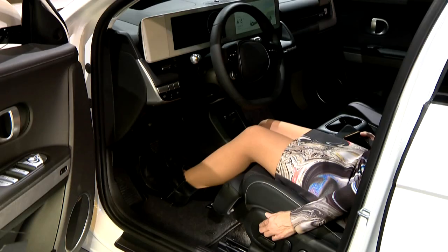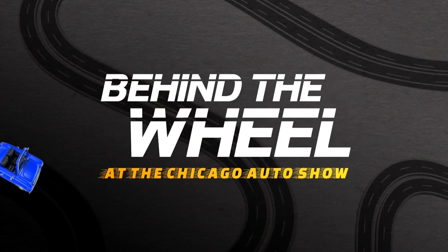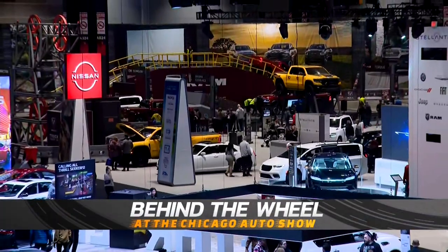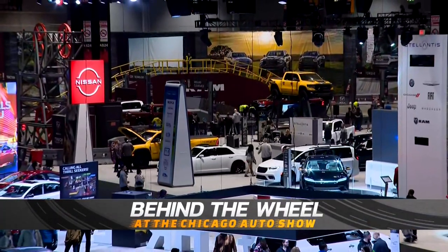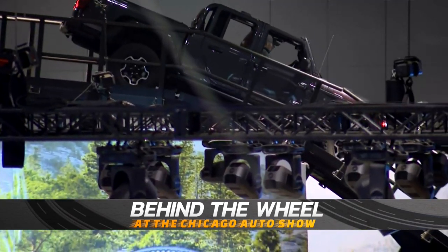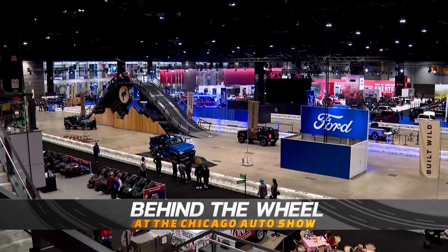Kick back and get comfortable as we take you behind the wheel at this year's Chicago Auto Show. Welcome to the 116th Chicago Auto Show. This year's showroom floor is packed with vehicles from more than two dozen auto manufacturers, spread out over a million square feet of convention space here at McCormick Place.